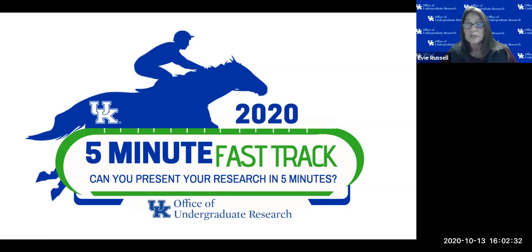Student researchers are not automatically trained to communicate their work in layman's terms. Oral presentations are one of the best platforms where nonverbal skills are combined with effective verbal skills, adding a broader aspect to a student's communication toolbox. The Five Minute Fast Track is open to any UK undergraduate involved in undergraduate research or creative activity in any major.